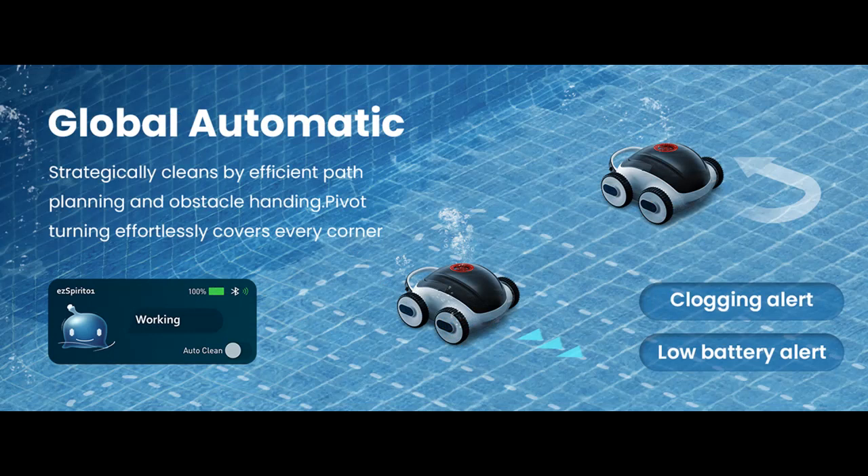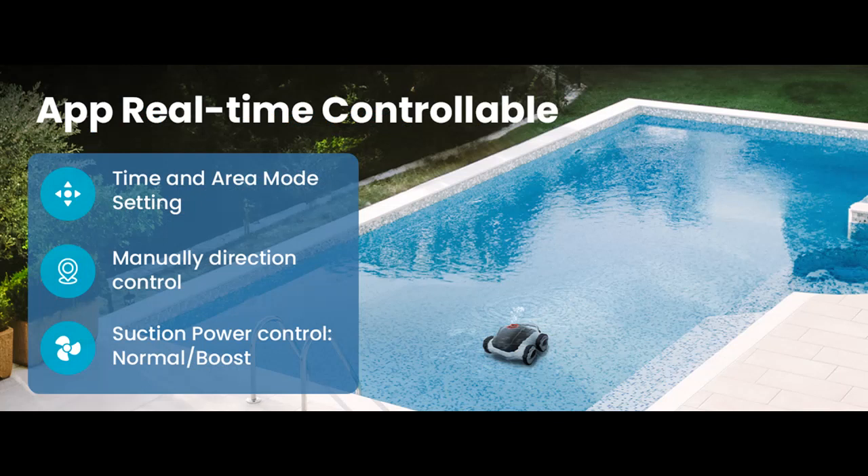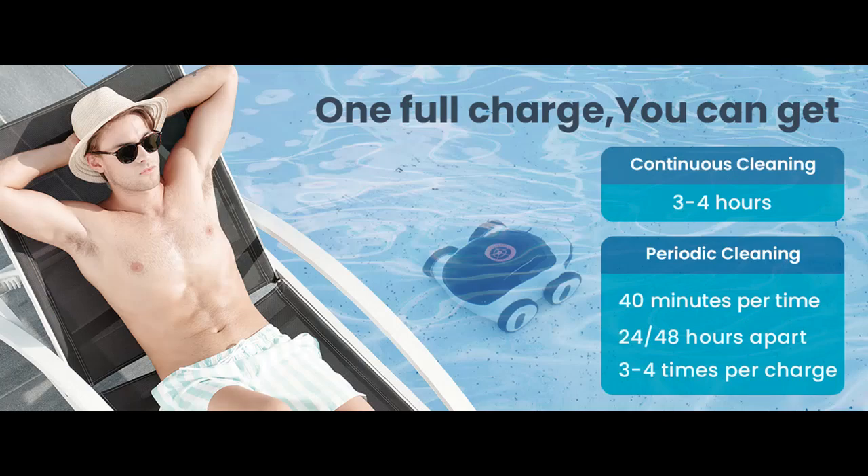Revolutionize pool care with our pool vacuum for in-ground pools or above-ground pools. It supports fully automatic and app-controlled modes. Simply tap to start auto-cleaning. The user-friendly app allows easy direction control, suction power adjustments, and real-time status updates. This robotic pool cleaner ensures your personalized cleaning requirements effortlessly.